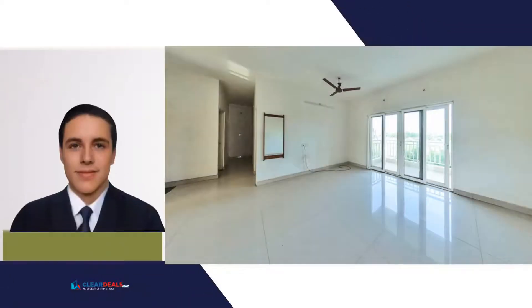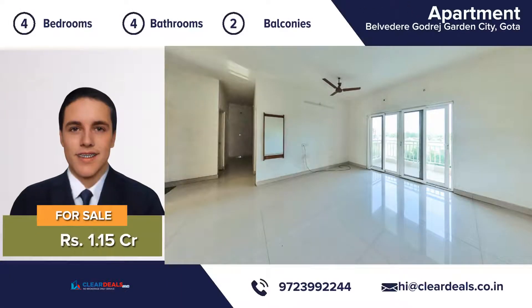Unique, modern and private house, located in the heart of the city area of Gota. With this beautiful home, every day is a staycation.